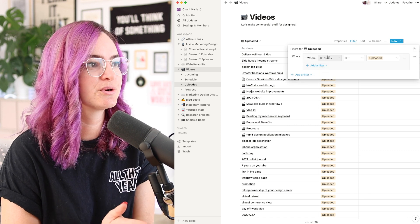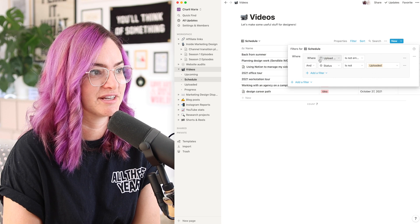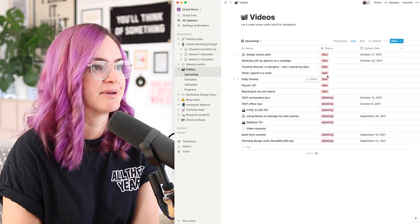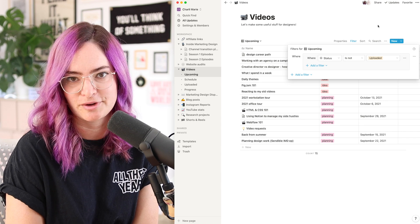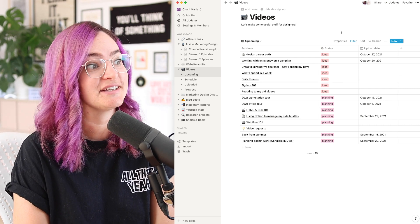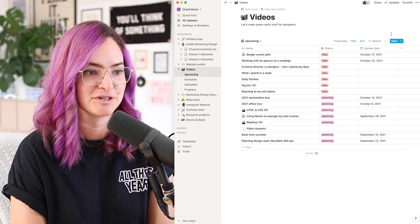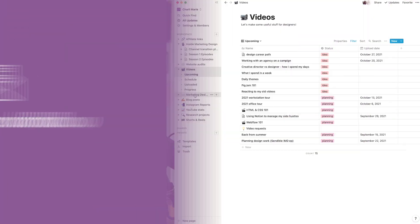I've done this by filtering. The 'Uploaded' board shows anything where the status is 'uploaded.' The 'Schedule' only shows things that have an upload date and status is not 'uploaded.' The 'Upcoming' ideas dumping ground filters out anything set to 'uploaded.' This is much better than the spreadsheet I had before, where it was just one long never-ending list and it was really hard to move things around if I wanted to change a video's release date.